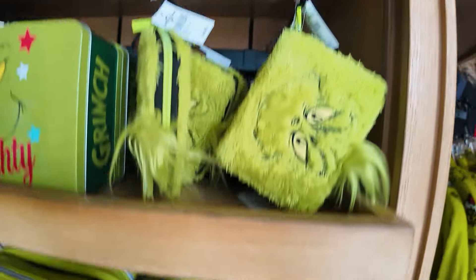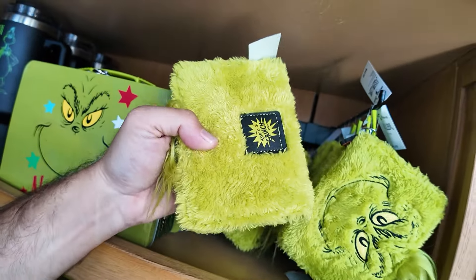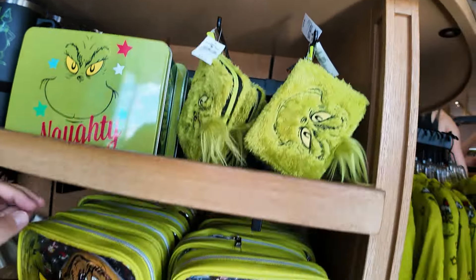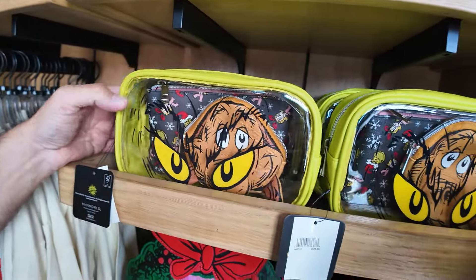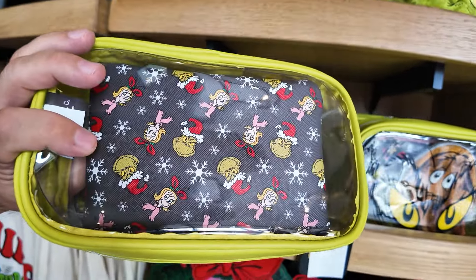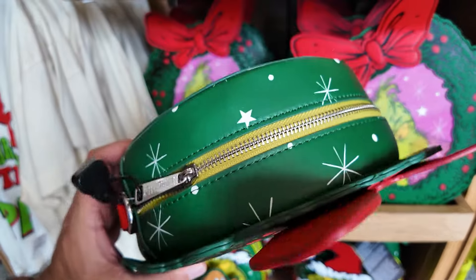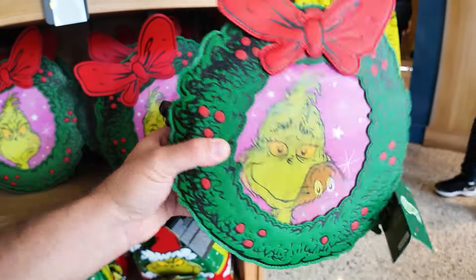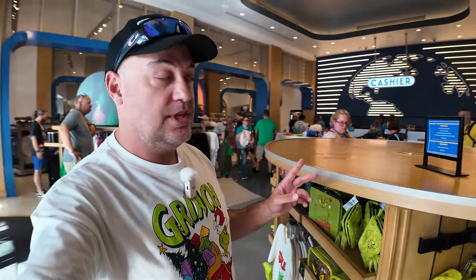I see a plush wallet — $40 with a little Max charm. And then we have this little cosmetic bag that's Bio World — $36. There are three bags in that set. And then another bag at $79 — this one is Loungefly, and it changes depending on the angle from naughty to nice. Christmas wreath backpack — $79. I think that's all the Grinch merchandise right now in the Universal Store at CityWalk.